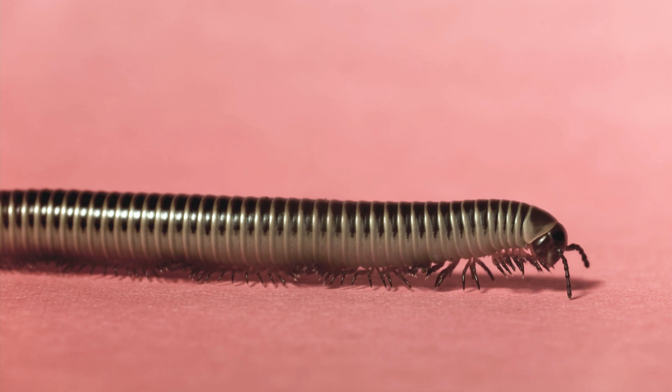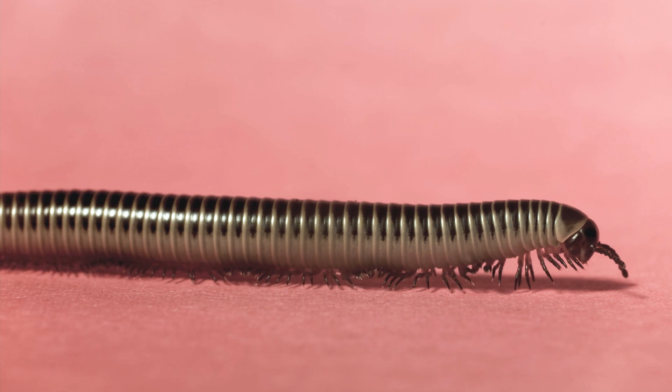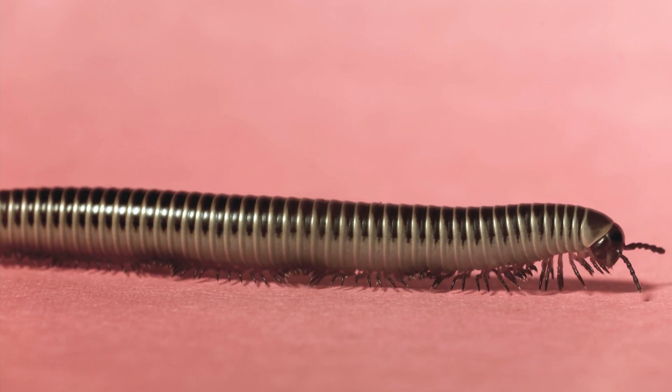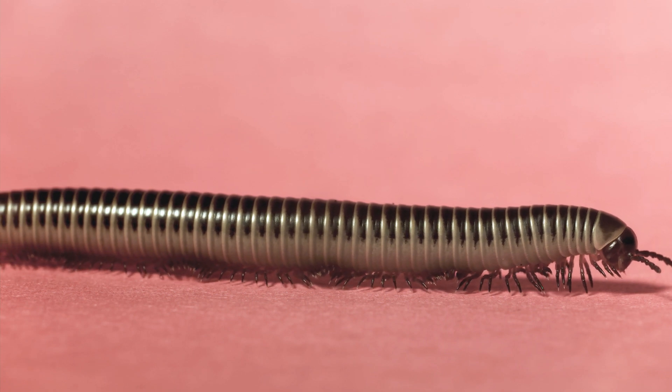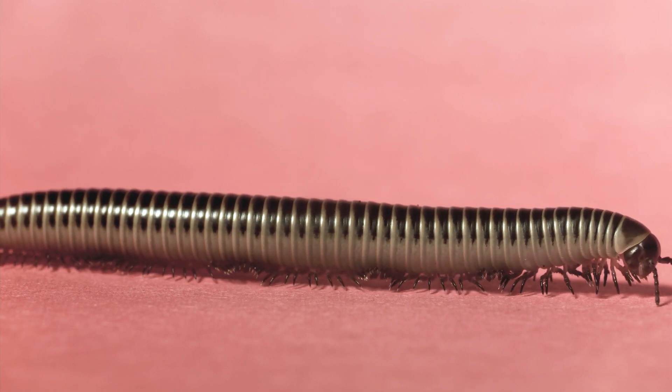What are the advantages of sporting such a plenitude of legs? On the most basic level, its numerous jointed appendages help support the long body of the millipede. Its profusion of limbs gives it the strength to burrow into the soil.